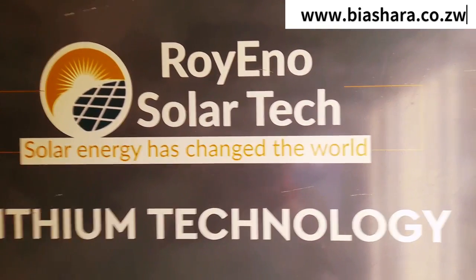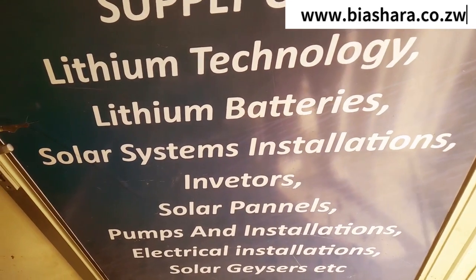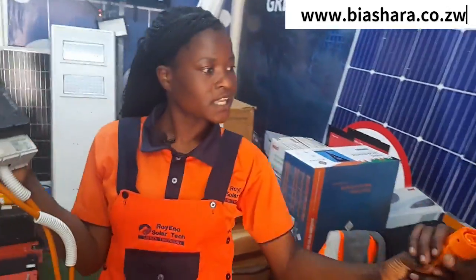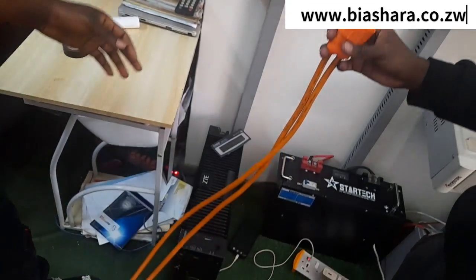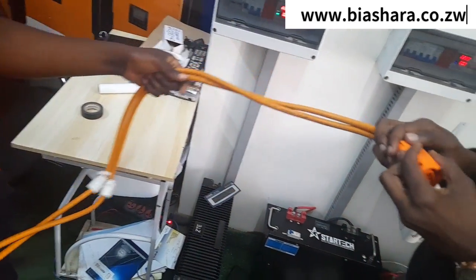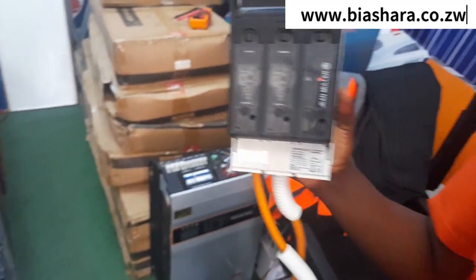What kind of cables do you use to connect these lithium batteries to the inverter? They regulate the current — the power of the current.